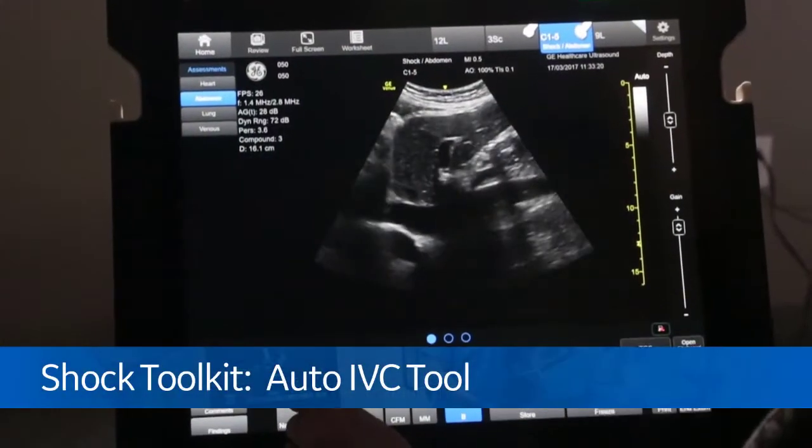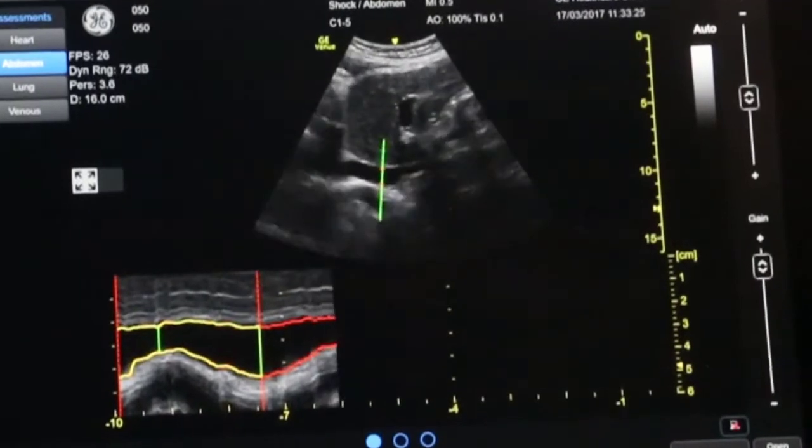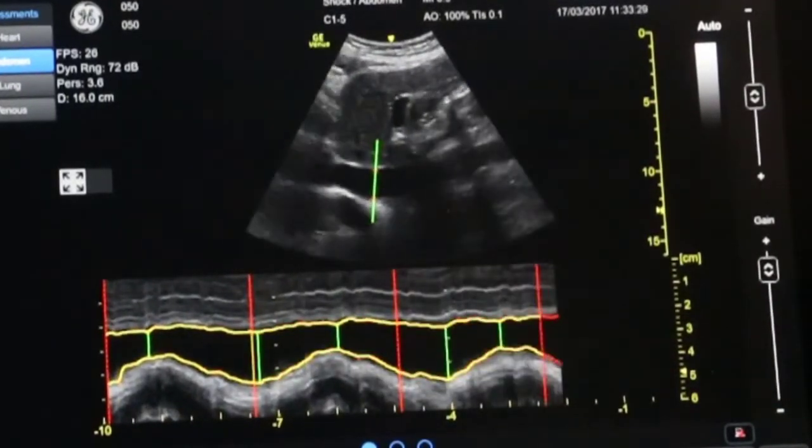It's also important to evaluate the inferior vena cava, so we know what the volume status is for the patient. The auto IVC tool places an anatomical M-mode over the IVC and then automatically traces the boundaries of the IVC over the respiratory cycle, calculating the collapsibility index.